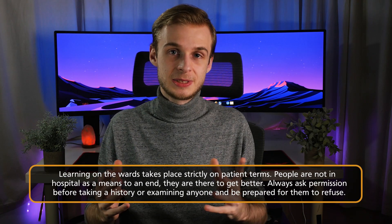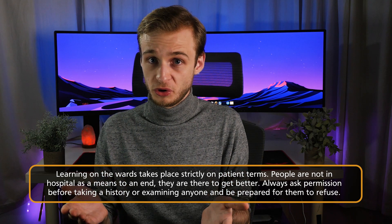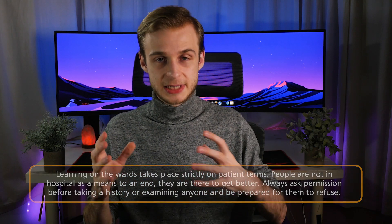So don't blindly assume that every patient is going to be willing for you to talk to them, examine them, learn from them, or practice bloods on them, because that's not going to be the case. Often, a fairly reasonable percentage of the time their function is not for you to learn from them — but with their consent, with explanation of who you are, why you're there, and specifically what you want and why it's useful for your learning, most people I find are okay with you doing one or two things with them. And being able to tie a patient face and a story to each condition is really going to help you embed that condition in your brain when it comes to your exams.